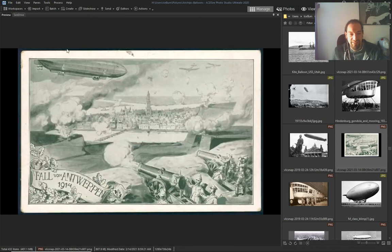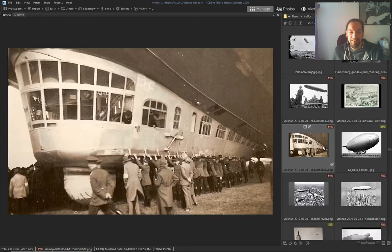Look — cannons and airships. Fall of Antwerp in 1914 — I just showed you pictures from before they were at war; they weren't at war, they were making airships and flying everywhere.